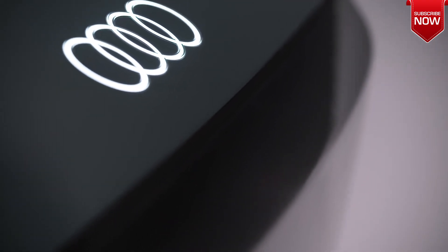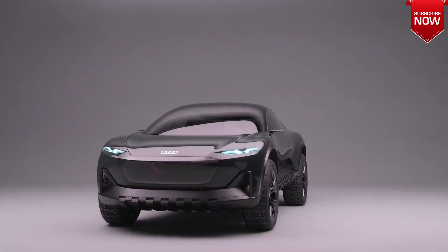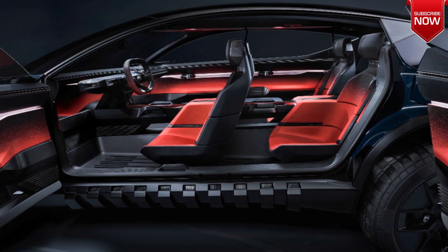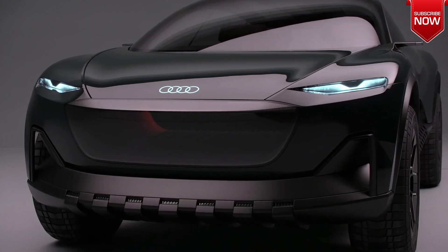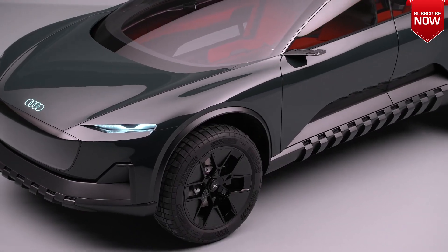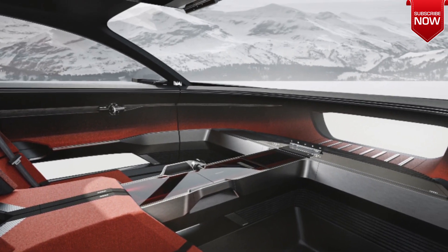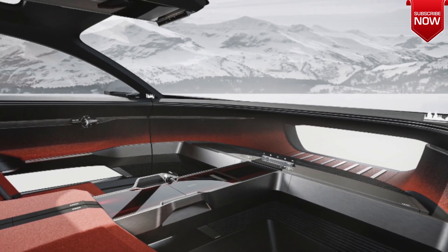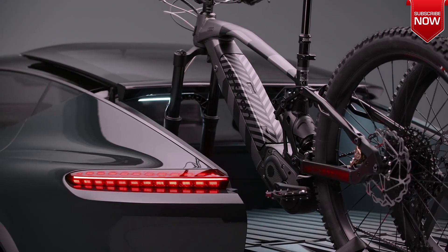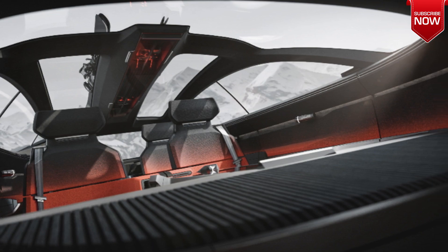The rear window slides up, which allows you to transport mountain bikes in the trunk. Inside there is a contrasting red and black trim and four individual seats. The steering wheel is flattened but there is no instrument panel, because the data is projected onto the windshield. When driving on autopilot, the steering wheel and front panel fold and hide. The driver and passengers can wear virtual reality glasses that will display a map of the navigation system and multimedia menus.